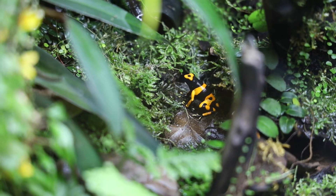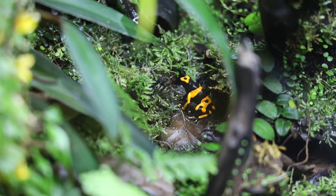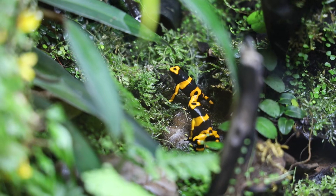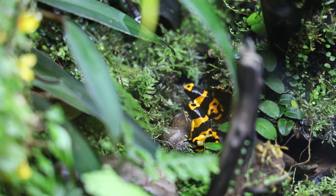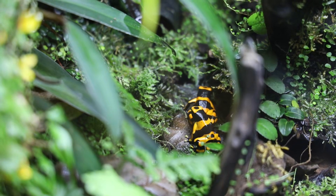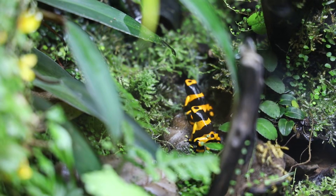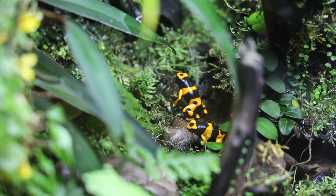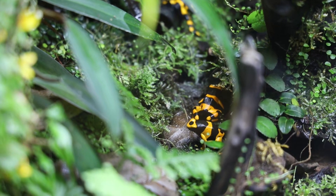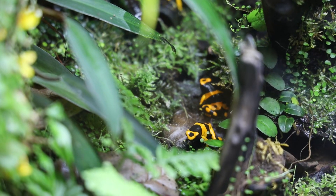Shy frogs are something most poison dart frog keepers have experienced at some point. Perhaps your frogs are sitting in the back corner of the vivarium all the time, or maybe they immediately jump away whenever you get close. But don't worry, you don't have to quit keeping dart frogs and start keeping ball pythons just yet, because there are strategies you can implement to make your dart frogs bolder, and today I'll try my best to share them with you.